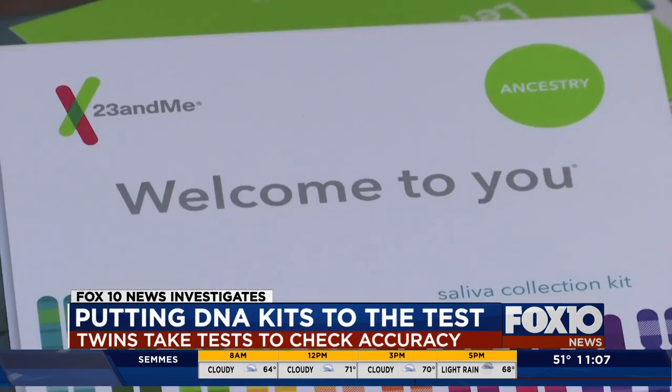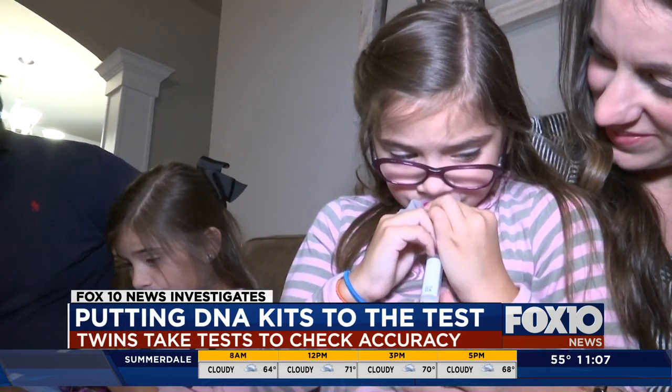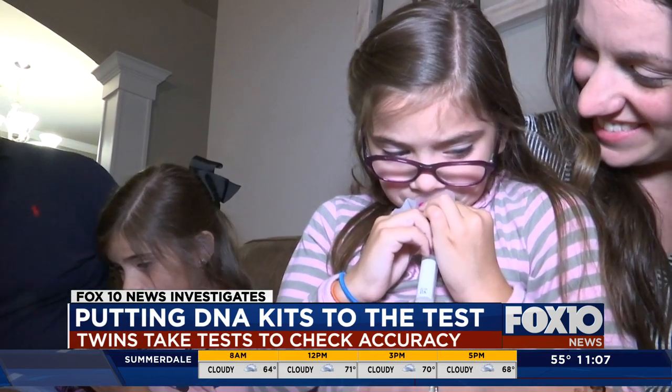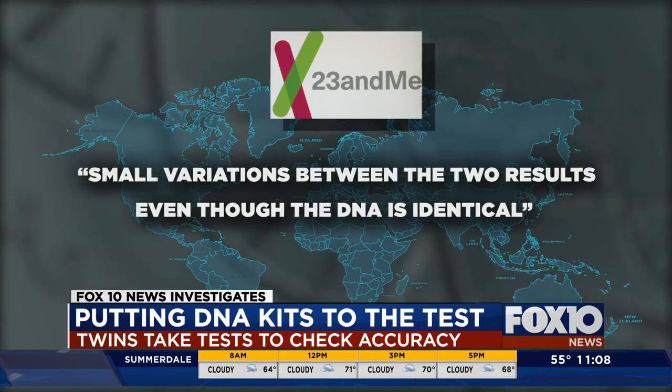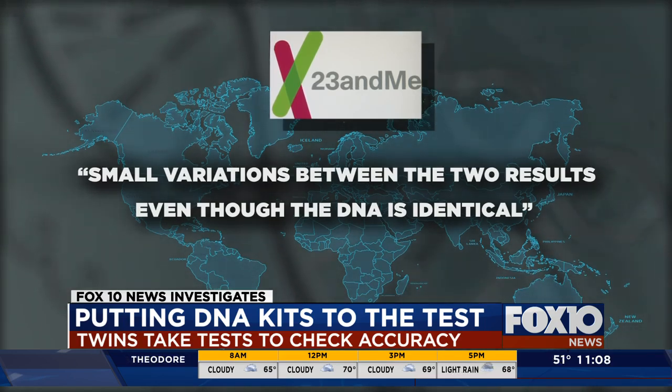So what gives? Representatives from 23andMe — the only company whose tests did not produce identical results for the girls — say the differences in results are likely because the analysis of DNA can have small variations between the two results, even though the DNA is identical.